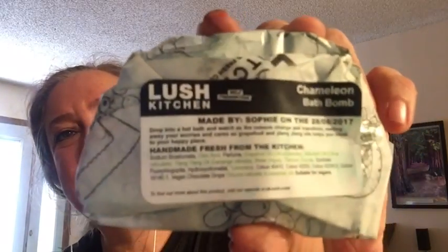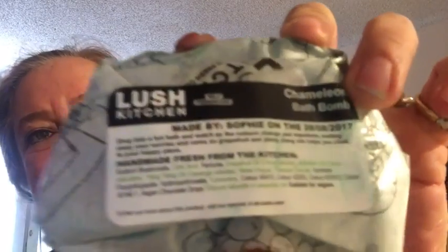This is Chameleon Bath Bomb. Chameleon has a really pretty, fresh, citrusy scent. It's made with grapefruit and mandarin orange and a little ylang-ylang floral note, so it smells like fresh floral citrus.